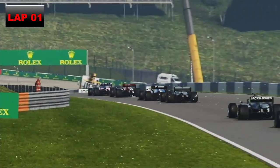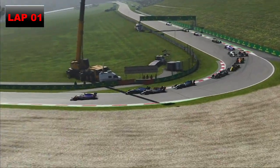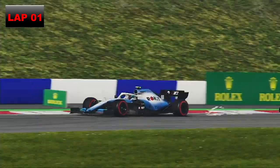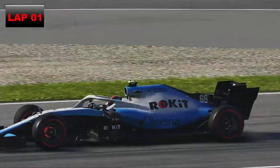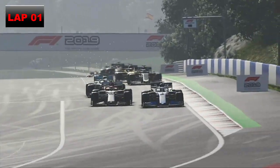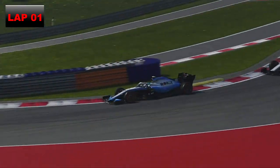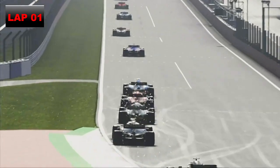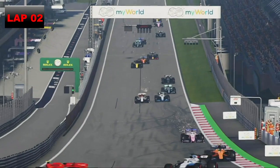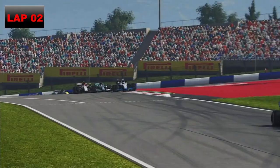Up next is Sebastian Vettel who's had a mighty start in the Alfa Romeo. We go down the inside of Vettel and then set our sights on Sergio Perez in the Racing Point. Vettel thinks about going down our inside into Turn 1 on lap 2, but we defend all the way around the outside. The Racing Point of Perez is starting to pull away, which isn't good for us.